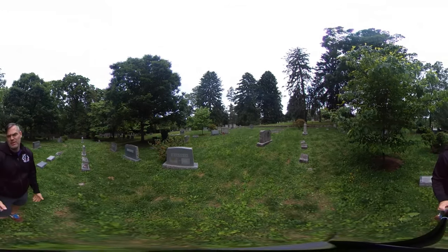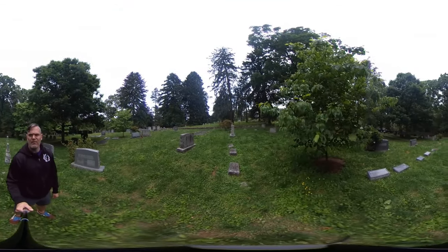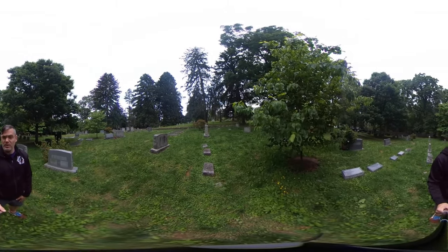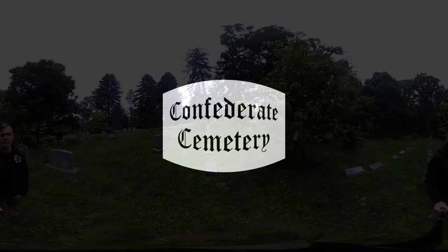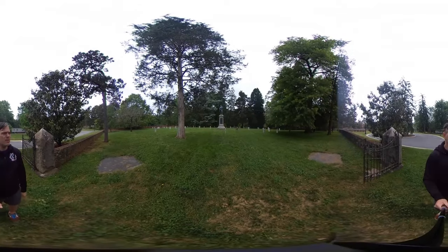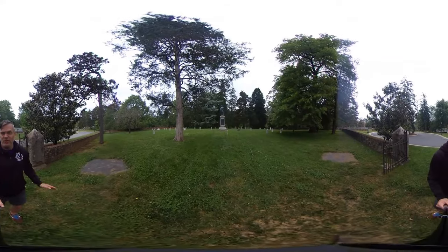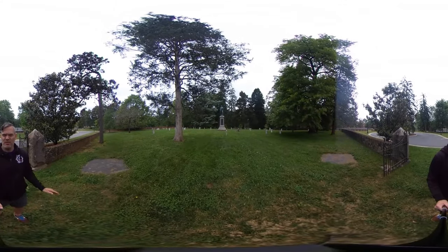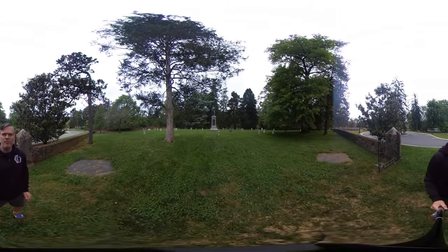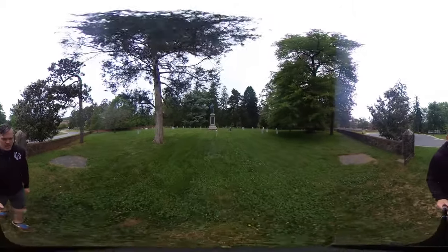Now let's go to the final part of the tour — and that is the controversial Confederate section of the UVA Cemetery. Now we come to what is the most controversial part of UVA Cemetery. I'm not saying whether or not you should find it controversial — I'm just discussing the basic facts and showing things to my students who can't do the actual walking tour with me this year.